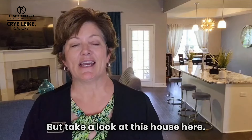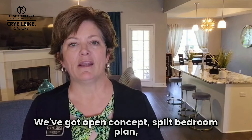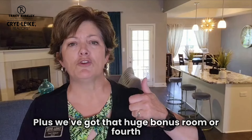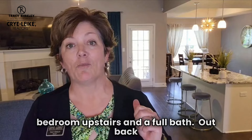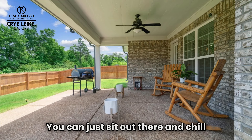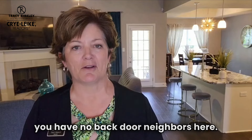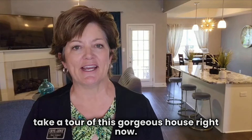Take a look at this house — we've got open concept, split bedroom plan, beautiful island there in the background, three bedrooms, two baths downstairs, plus a huge bonus room or fourth bedroom upstairs and a full bath. Out back, you've got a 15x15 covered patio with a ceiling fan — you can sit out there and chill and look at the beauty of nature because you have no backdoor neighbors. Rather than tell you about it, let's take a tour of this gorgeous house right now.